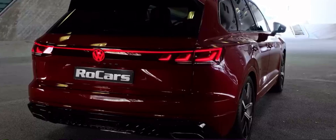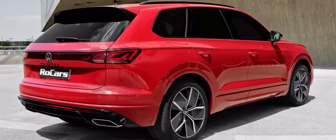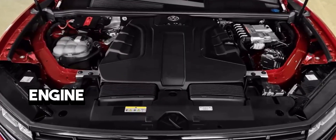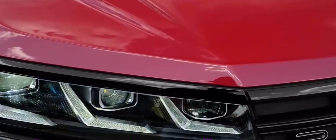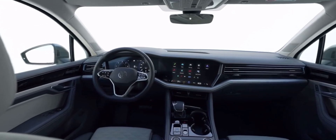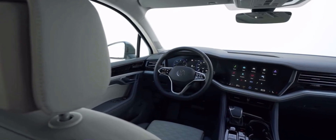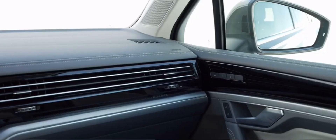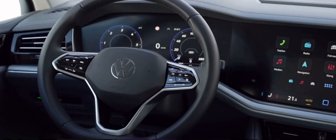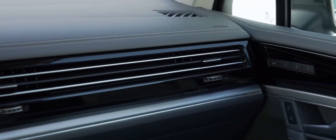Now let's delve into the beating heart of the Touareg R-Line — its remarkable performance. Beneath the hood, you'll discover a range of potent engines, each meticulously engineered to deliver a blend of power and efficiency. Whether you're seeking thrilling acceleration or practical fuel economy, the Touareg R-Line has it covered. The balanced combination of performance and economy ensures that every drive is both exhilarating and pragmatic, catering to a wide range of preferences.